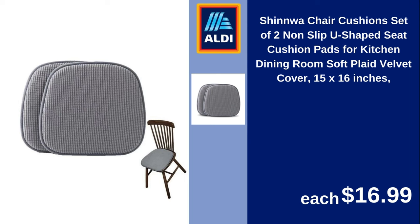Shinoa chair cushions, set of two, non-slip, U-shaped seat cushion pads for kitchen and dining room, soft plaid velvet cover, 15x16 inches. $16.99.